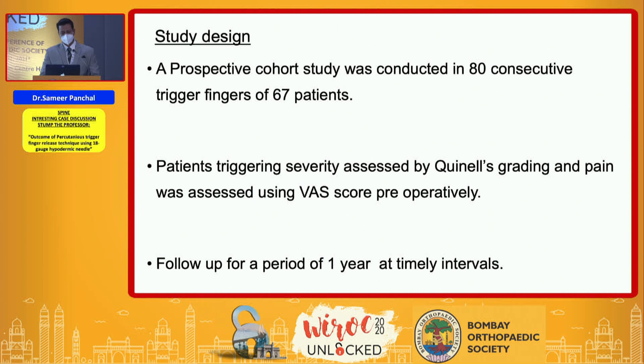A prospective study was conducted on 80 consecutive trigger fingers in 67 patients. Preoperatively, the grading of triggering was assessed by Quinnell's grading system and pain was assessed using VAS score. All assessments were done by a single senior resident preoperatively, and postoperatively, to avoid bias, the assessments were done by a different senior resident. Patients were followed up for a time interval of one year at timely intervals.